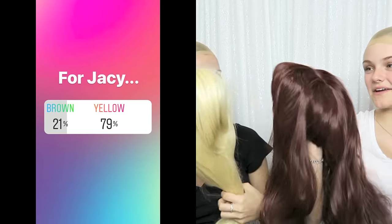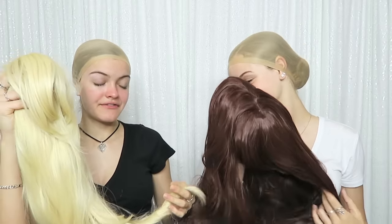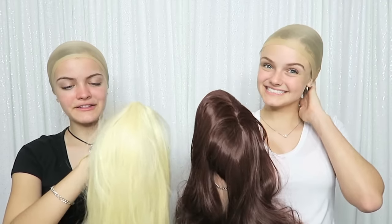The next poll is for Jaycee and it is brown or yellow — you guys chose yellow, so I get brown. Oh my goodness, I get to see what I look like with brown hair! I already have blonde hair so that might not be too surprising, but it might be a lighter blonde. Here are the wigs you guys chose for us and here are the polls. I can't wait to see what I look like in brown hair. This blonde is very blonde — I don't know if I've ever had this hair color before but I'm excited to try it on.